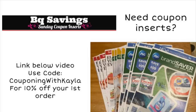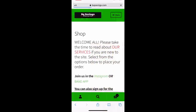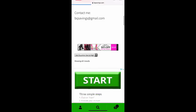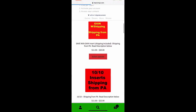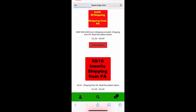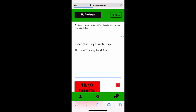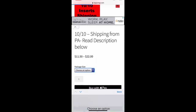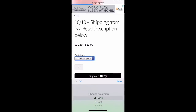I also get a lot of questions about how to use their site or how to order, so I'm going to show you a quick look at it. When you first get onto the BQ site, you're going to scroll down and she has all the inserts listed by the date. So if you're looking for this week's inserts, the 10/10, you're going to click right there to select your options. You can get a four pack or a larger pack — I normally order the four pack, which means you're going to get four of each insert. We're getting a Smart Source, so that means you're going to get four of those.